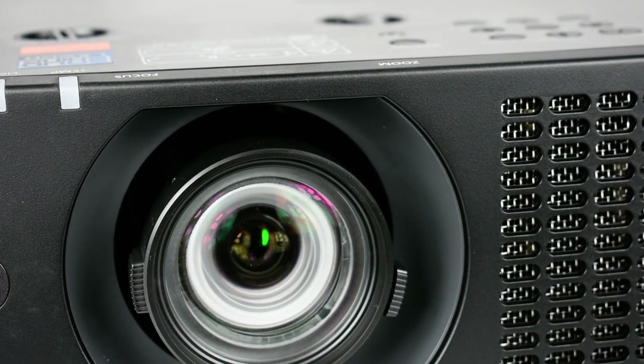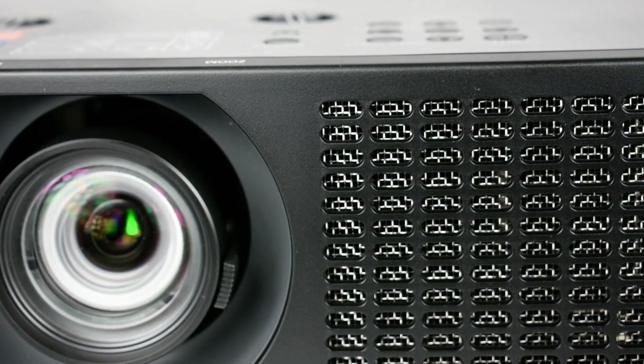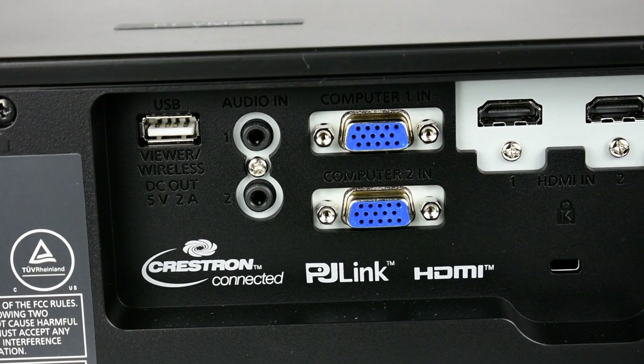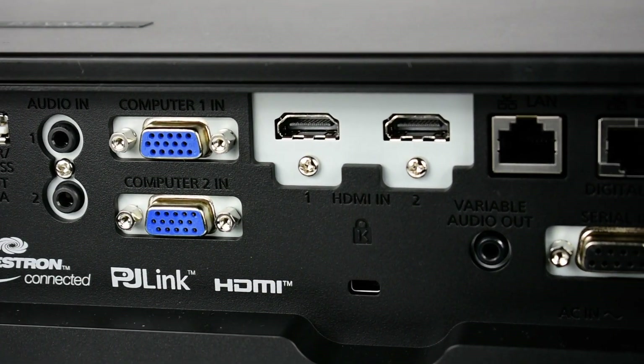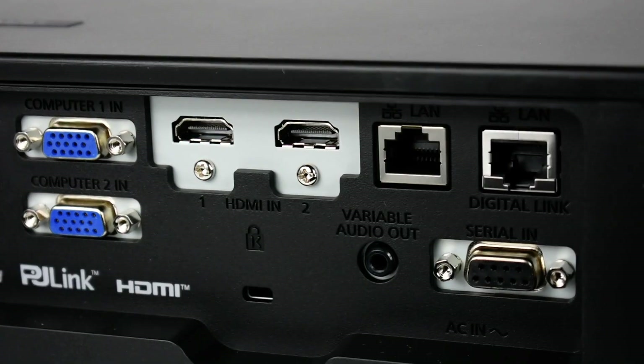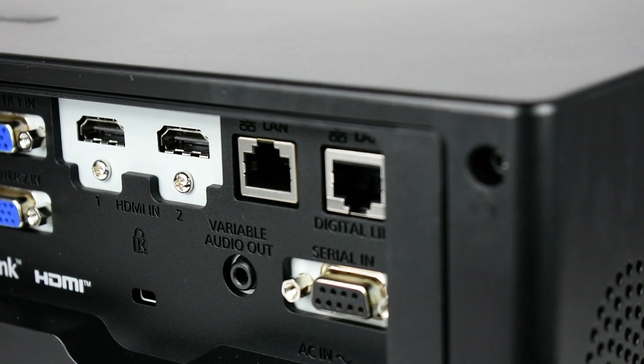The projector's smooth styling and quiet operation harmonize with your interior space, blending in and keeping attention focused on the presentation. This projector also comes as the PT-VMZ61BU, which is the 6,200 lumens version for a lower cost.